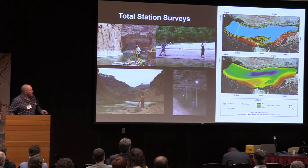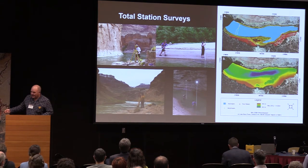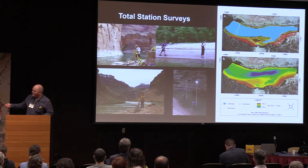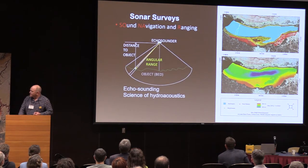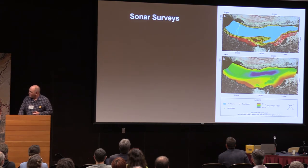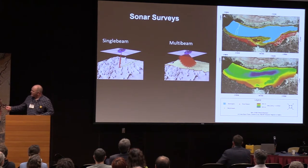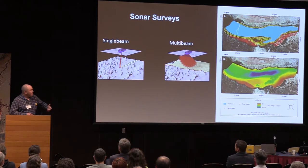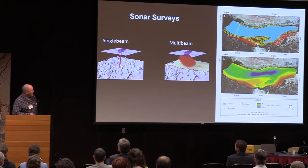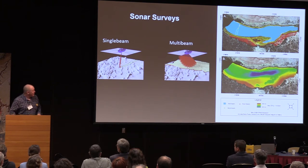We start by doing total station surveys above the water and in shallow areas where the boats can't get — shown in red on the map. We combine those with sonar surveys — sound and navigation ranging — and we have two different types of sonar. We use single beam, shown in yellow, and multi-beam surveying, which comprises about 85 percent of the area of these surveys. Multi-beam is swath surveying: it puts out a 140-degree swath under the boat and you drive up and down the channel to map it.